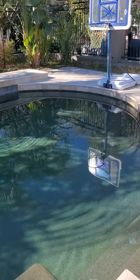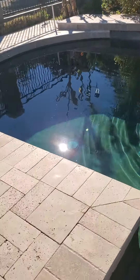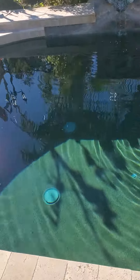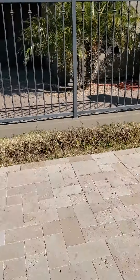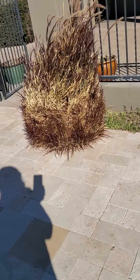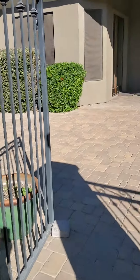And then the pool — it looks like it's been taken care of, and it's pebble tech. This house is so well maintained; it's like ridiculous compared to the other house.